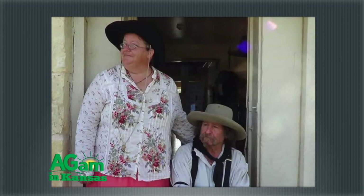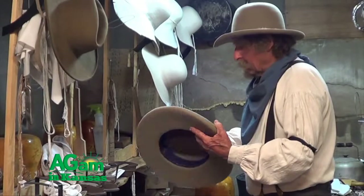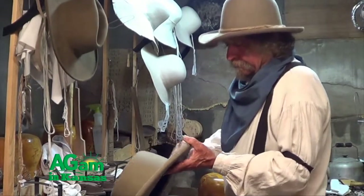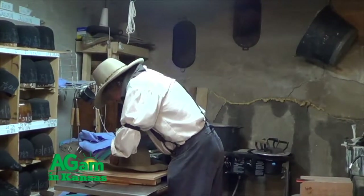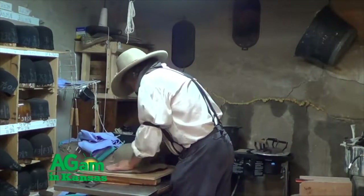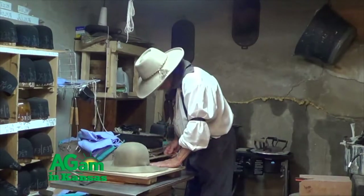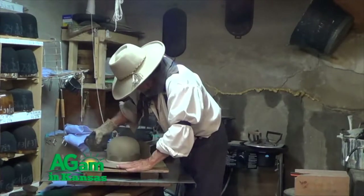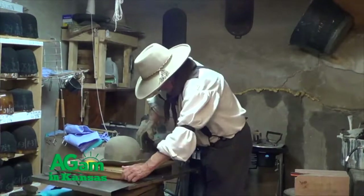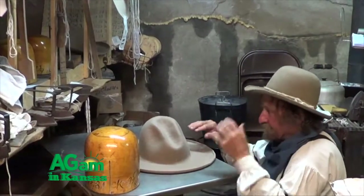Lil Grizz met his missus on the rendezvous circuit and they were married in 2013. She works beside him building the unique sweatbands used in their hats, learning all the steps of the trade, and handles the online shipping end of the business. To make a hat, Lil Grizz uses time-proven methods and materials. They start with a floppy hat blank, soak it in very hot water, then stretch it by hand over antique wooden blocks, iron it with old-fashioned flat irons, and let it dry. A coat of stiffener is applied and the hat must dry again slowly, then be ironed again. Next, the hat brim is trimmed, and Lil Grizz's signature tight pencil curl is put on the edge to strengthen it.